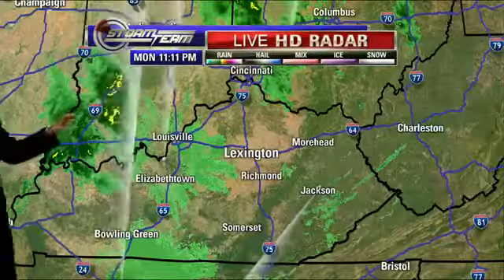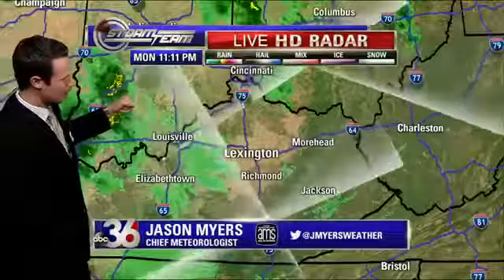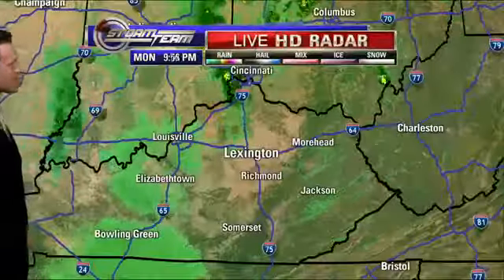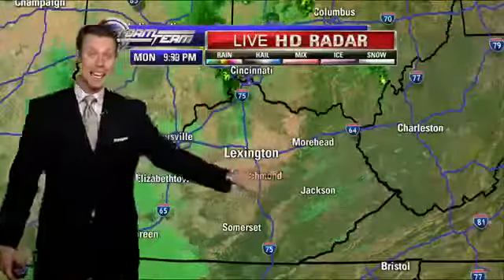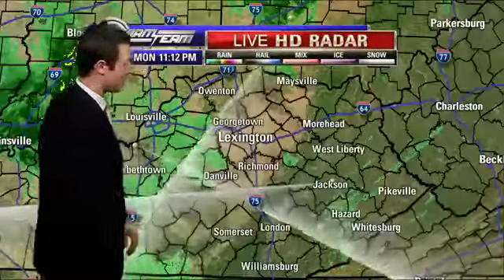Live HD Weather. Right now we're seeing a little bit more scattered activity, and most of that activity is to the west of I-75. We've had these showers kind of rotating through the area in a clockwise rotation across the region. The showers developing to our west are part of a second cold front that's heading in our direction, which is just going to bring another reinforcing shot of colder air to our area.